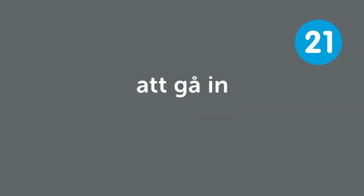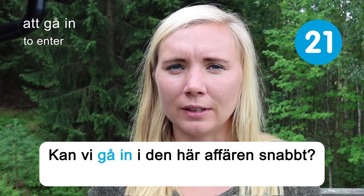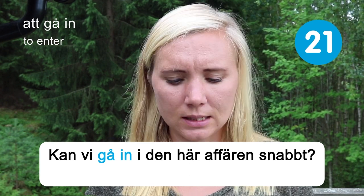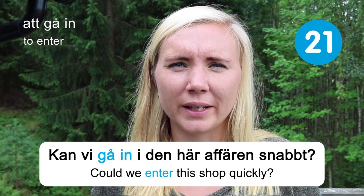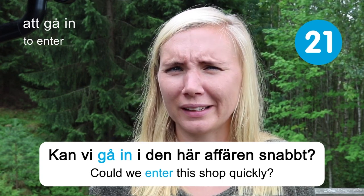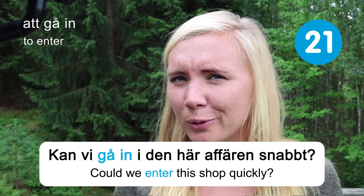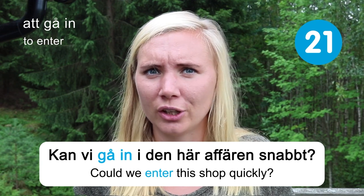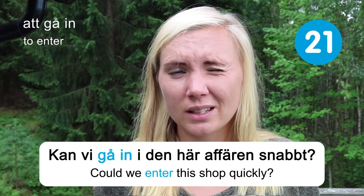Att gå in — to enter. Kan vi gå in i den här affären snabbt? Could we enter this shop quickly? I'm actually one of the people who is fast in shops because I don't really like shopping. But I know some people say 'I'm just going to check something out' and then take like an hour — maybe that's you, maybe it's someone you know.